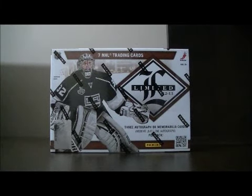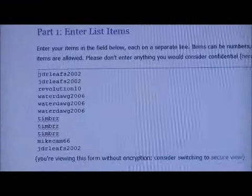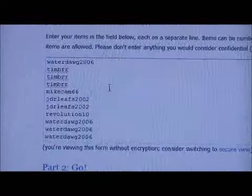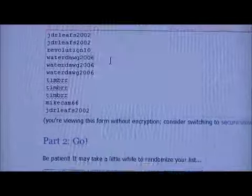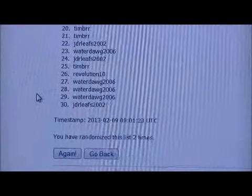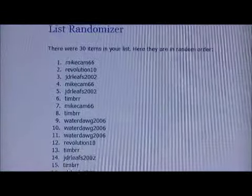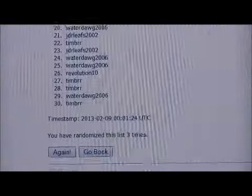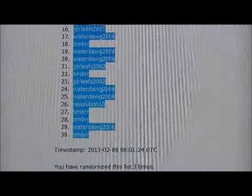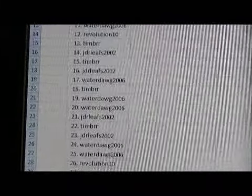So what we're going to do first is just randomize the members in the break and then the teams. If you see your name in there more than three times, you've bought additional spots. There are 30 members. I'm going to randomize it three times — one, two, and three. This will be the order of the members. There's the member order.